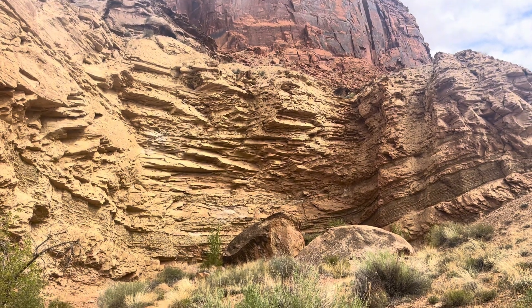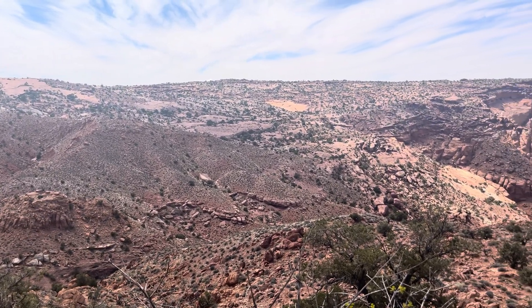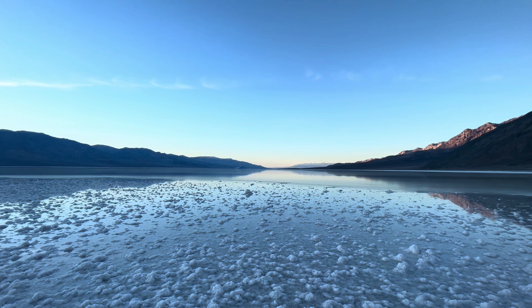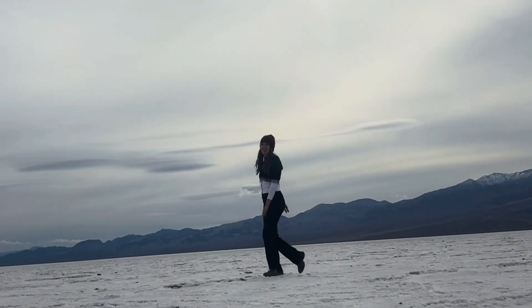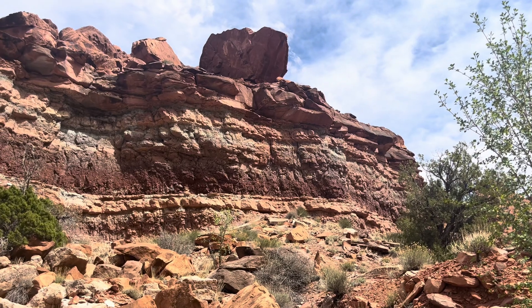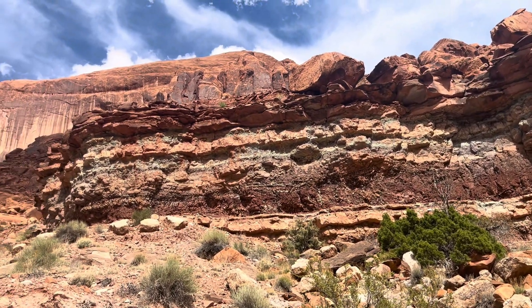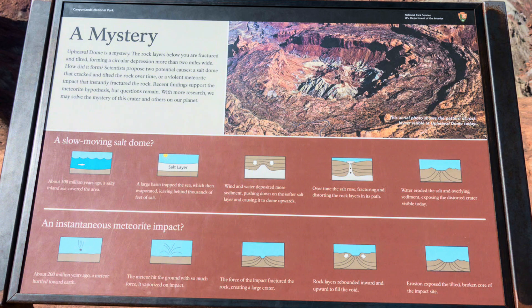What caused these rock folds at Upheaval Dome? Geologists do not know for sure, but there are two main theories. Much of southeastern Utah and Canyonlands has a thick layer of salt underneath, formed by the evaporation of ancient landlocked seas — basically the same thing as a salt flat or Badwater Basin in Death Valley, but buried deep in the crust. Since this salt is buried under thousands of feet of overlying rock, there's a lot of pressure, and that pressure causes the salt to flow plastically. Salt is also less dense than the overlying sandstone, so over millions of years that salt has flowed up through the rock layers as a salt bubble, creating salt domes that deform the surrounding rock.